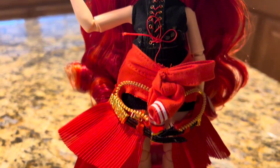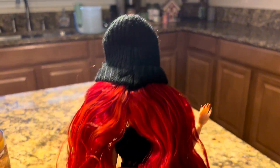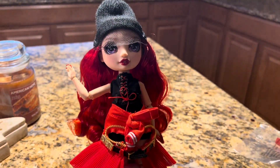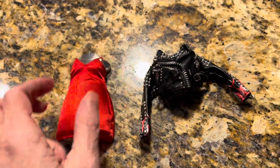The doll features cute trendy clothing and comes with great accessories. It features a gown outfit that she comes in, as well as a more casual outfit that you can change her into, so two complete outfits.